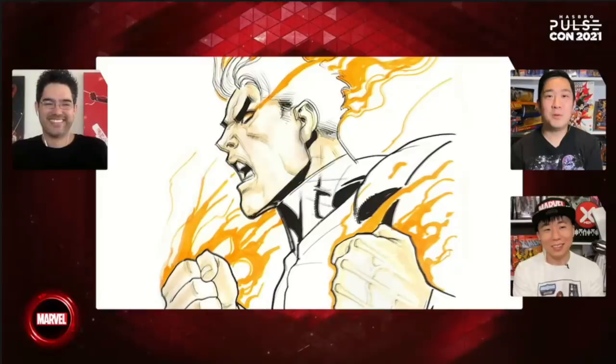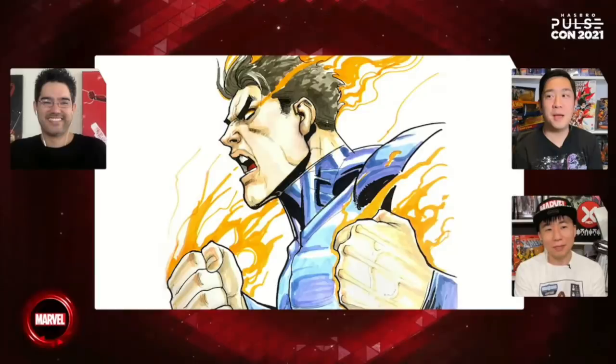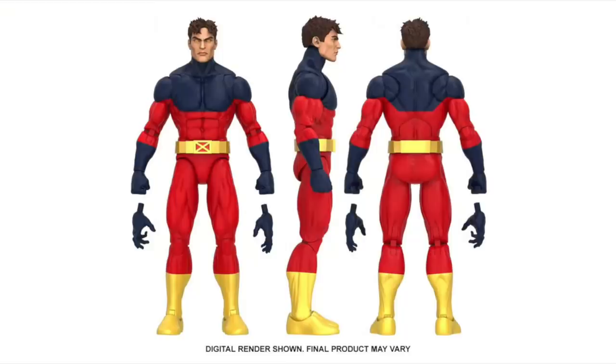Friend of the channel David Nakayama talked about an upcoming Marvel Legend and went into detail about his artwork process. He got to reveal Vulcan — the third Summers brother from the X-Men. The great part is that Vulcan will kick off the new base body for Marvel Legends figures in 2022. We're moving away from the old Bucky Cap body mold — the new improved body is pinless with butterfly joints, proportionately sound, and roughly the same height as Bucky Cap.